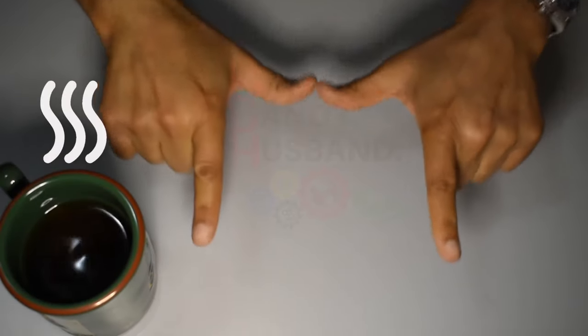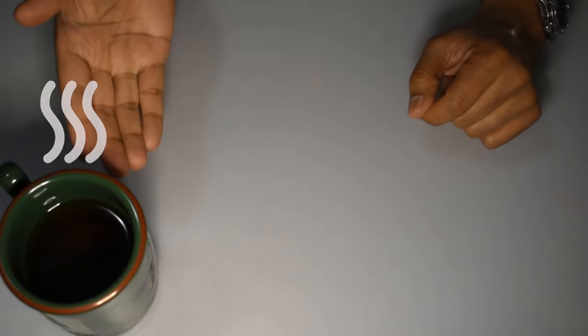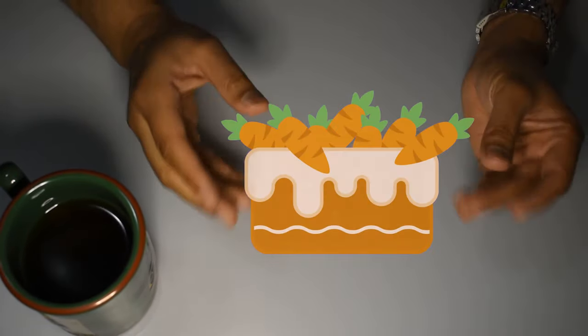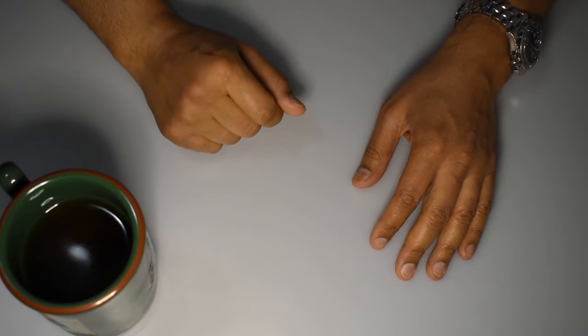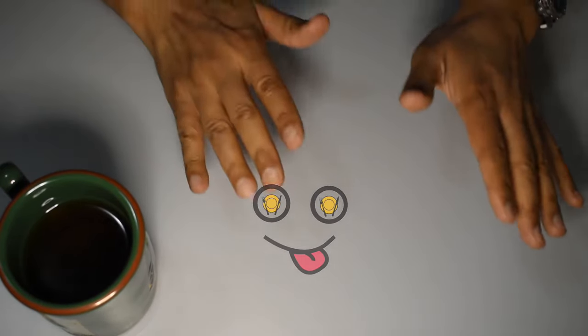Hi everyone, welcome again to Handy Dandy Husband. I have my hot cup of tea today, and I have a real need for some really delicious and moist carrot cake. Today, we have another food find video for you, but this one is a little bit different.